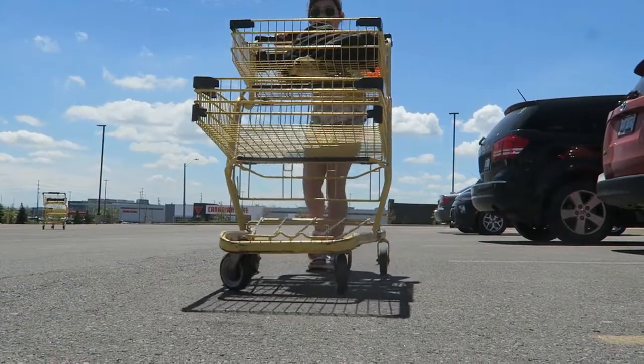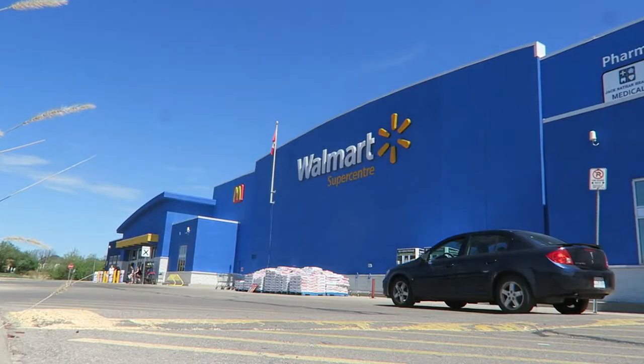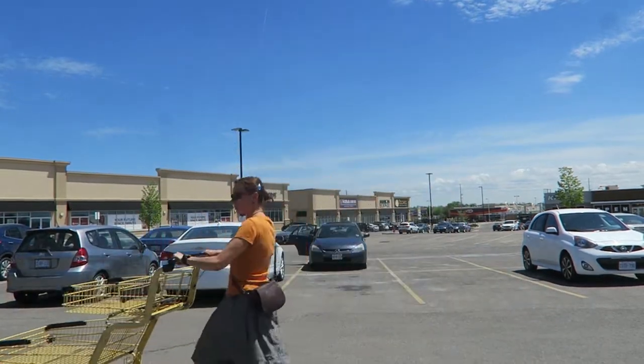Today I'm taking you to three supermarkets: No Frills, Walmart, and Frutinos. There are other chains here of course, but these three are a free sample.